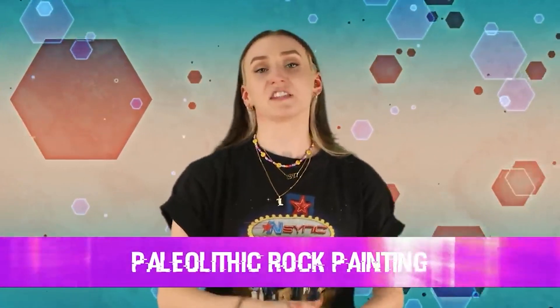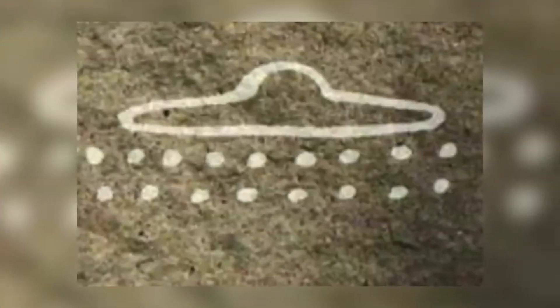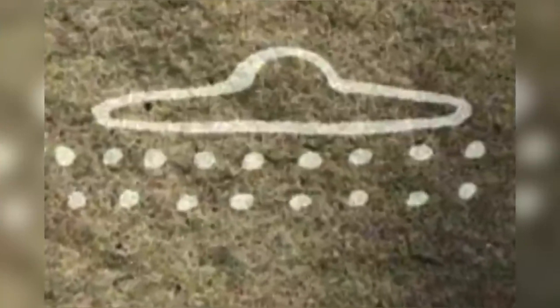In our second spot we have the Paleolithic rock painting. This for sure is a painting of a UFO spaceship — as a kid, that's how I drew UFOs. This painting was found deep inside a cave in France, dated back to 13,000 BC. Obviously they didn't have any flying devices back then, so what is this a picture of? Maybe they really did come across a UFO.